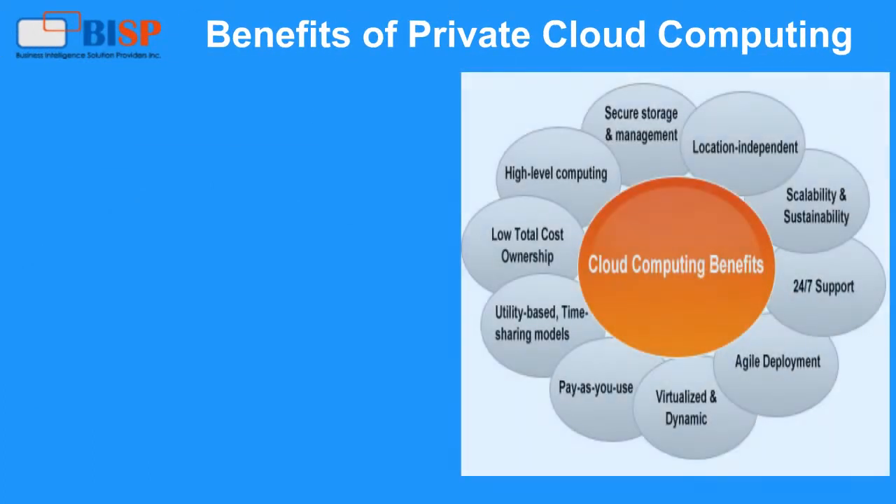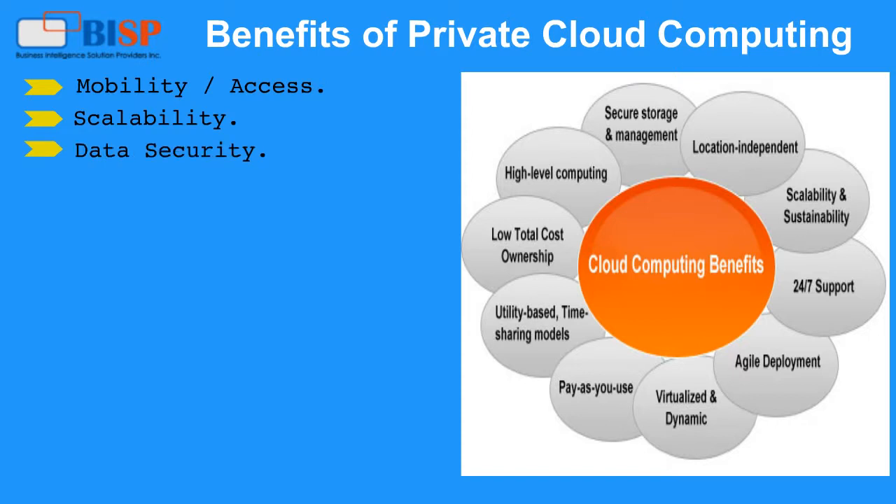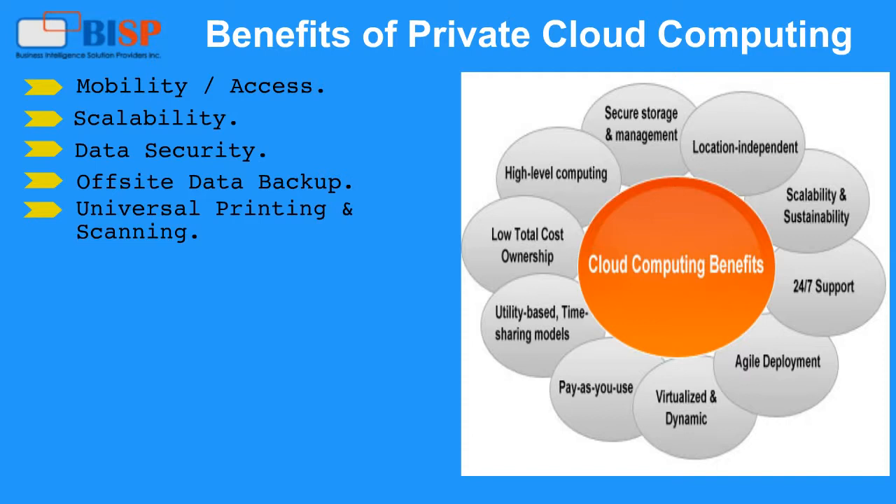Benefits of private cloud computing: Mobility and access, scalability, data security, offset data backup, universal printing and scanning, client device independent, and resource sharing.